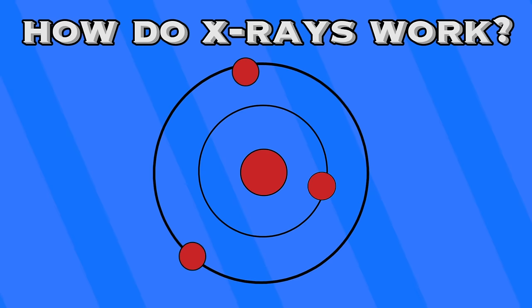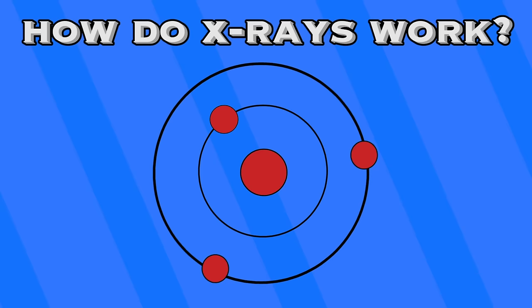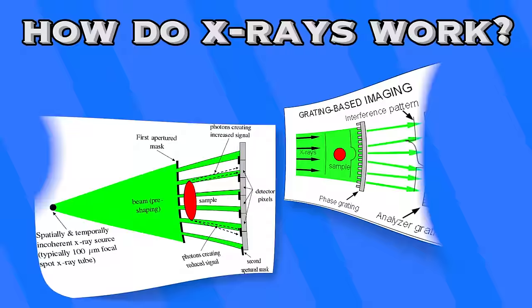X-rays are produced by the movement of electrons within atoms. The specific energy level of a given x-ray is dependent upon how far the electron dropped between orbitals in an atom. When any given photon collides with another atom, the atom can absorb the photon's energy and boost an electron to a greater level. In this case, the energy of the photon has to match the energy difference between the two electrons. If this doesn't occur, then the photon can't cause a shift between orbitals.